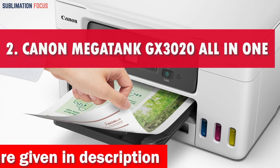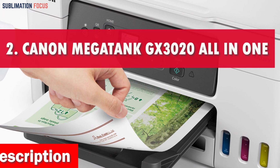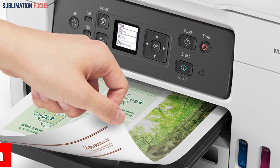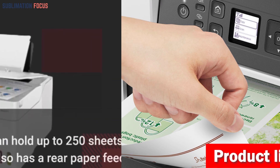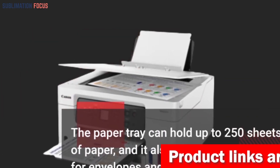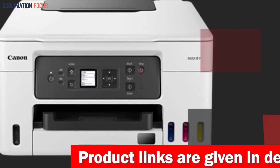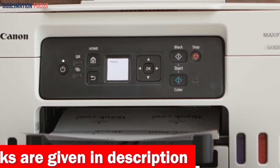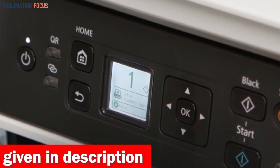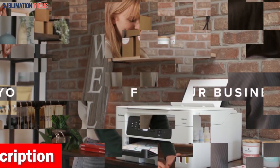Number 2 is the Canon Megatank GX3020 All-In-One Printer. The Canon Megatank GX3020 All-In-One Printer is the front-runner for the best color printer for envelopes in 2024. This printer is not just any old gadget — it is a multifunctional device that has been specifically created to make printing envelopes easier. You can take advantage of the Canon Megatank GX3020's outstanding page yield, printing up to 14,000 pages in color and 6,000 pages in black and white with a single set of ink bottles.